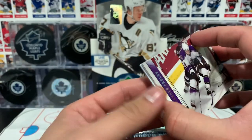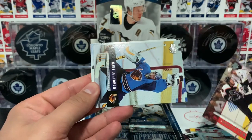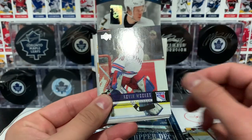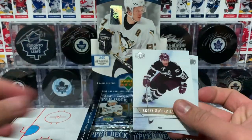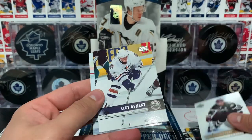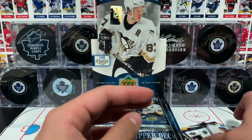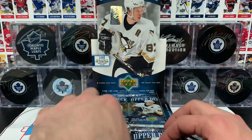Next up we have Froloff, Richards, Letang in that Thrashers cyan blue jersey. Weeks, an ad from Upper Deck, Niedermeyer stuck to Hemsky, Sharp, and Slater. I think that was an all base pack.